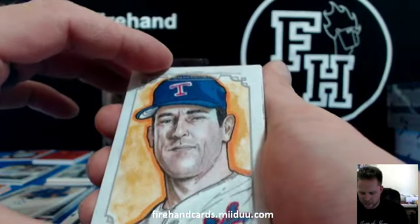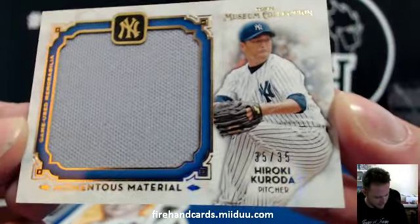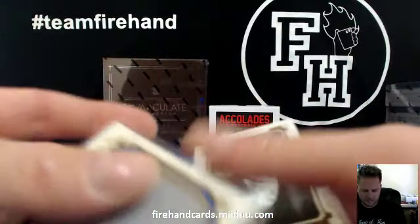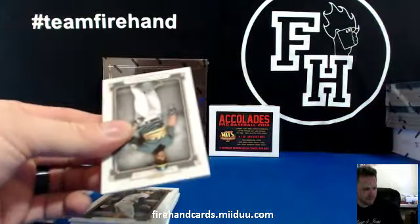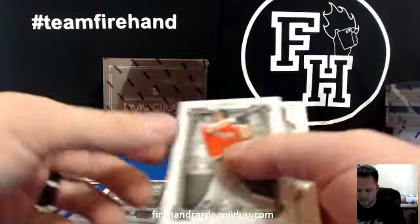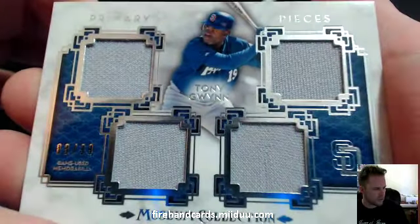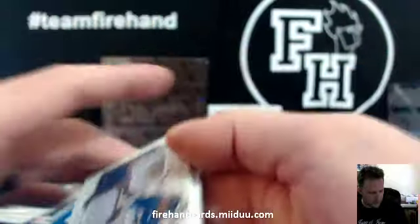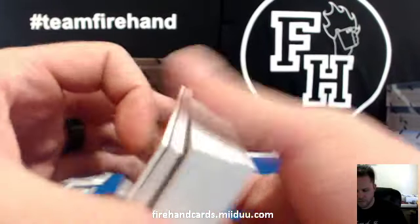Nolan Ryan Canvas Collection, and Hiroki Kuroda for the Yankees, 35 out of 35 — for Team Butterfield. And the quadruple relic right here in the last pack. The San Diego Padres — Tony Gwynn, 88 of 99 quad jersey. Tony Gwynn, Sox Breaker has the Padres. That's the Museum box — we're going to do Accolades next.